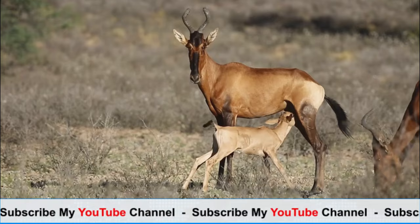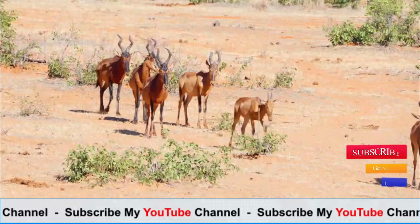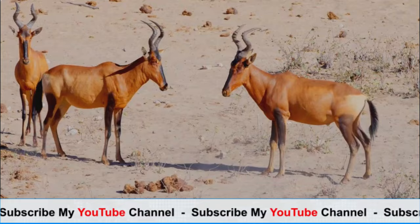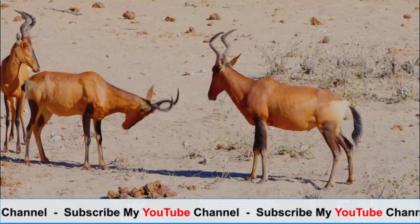Hartebeests are easily recognizable by their peculiarly shaped heads and long, narrow faces. Their most prominent feature is the elongated, sloping profile of their foreheads, which extends into a short, erect tuft of hair. Their coats are typically sandy brown, with lighter underparts and a dark stripe running along the sides.